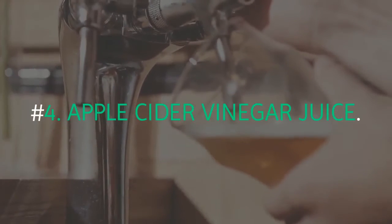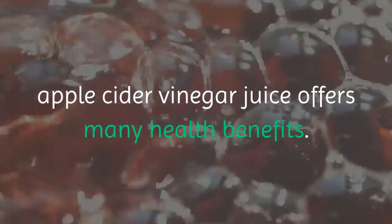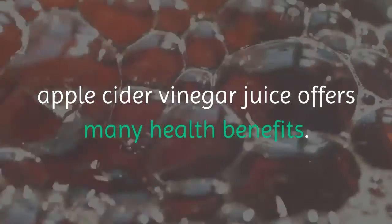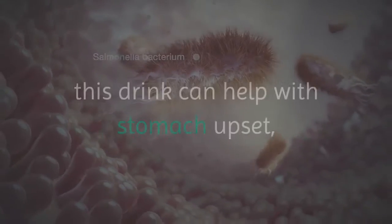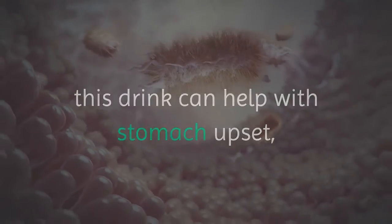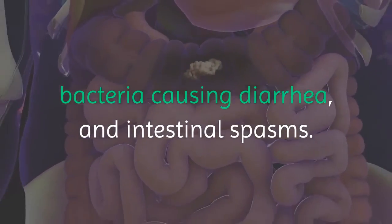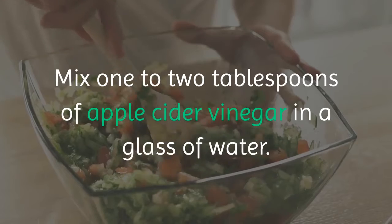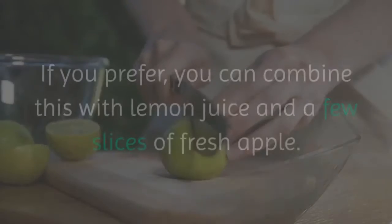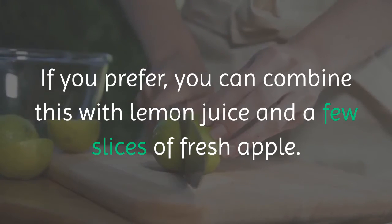Number 4: Apple Cider Vinegar Juice. Whether freshly made or bought in stores, apple cider vinegar juice offers many health benefits. As it has antibiotic and antibacterial properties, this drink can help with stomach upset, bacteria causing diarrhea, and intestinal spasms. Mix 1 to 2 tablespoons of apple cider vinegar in a glass of water. If you prefer, you can combine this with lemon juice and a few slices of fresh apple.